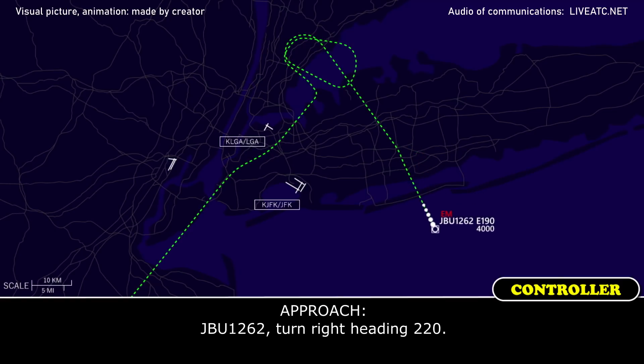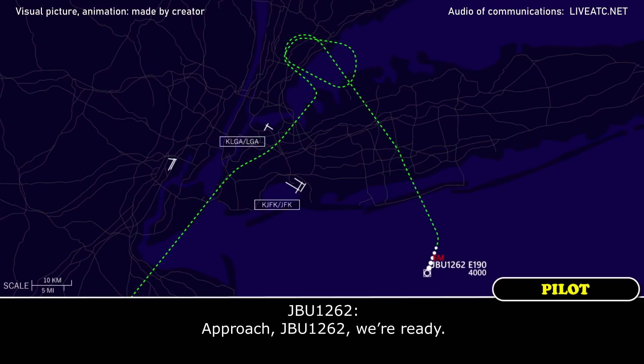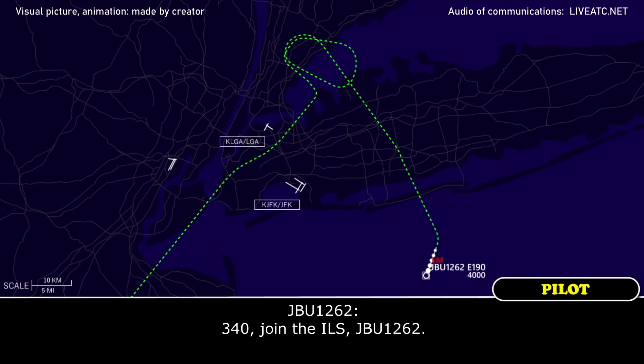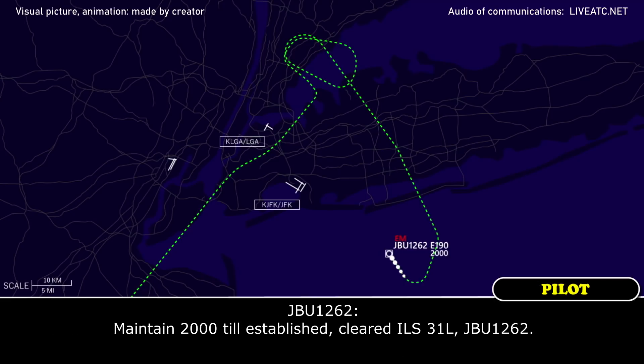JetBlue 1262, turn right heading 320. I see, turning to the heading, JetBlue 1262. JetBlue 1262, ready? JetBlue 1262, turn right heading 340 and intercept localizer 31L. 340, joining 31L, JetBlue 1262. JetBlue 1262, descend and maintain 2,000. Descending to 2,000, JetBlue 1262. JetBlue 1262, 12 miles from MILLS, maintain 2,000. Established on localizer, cleared ILS runway 31 left approach. Maintaining 2,000, established on localizer, 31L, JetBlue 1262.